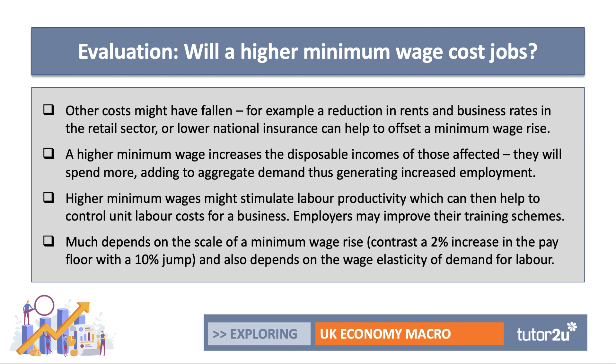Another point relates to the impact of the minimum wage on labour productivity. Workers feeling better — psychological improvements — can help to control unit labour costs. Employers having to pay a higher minimum wage may raise their game and improve their training schemes, again lifting productivity. So better management can offset the impact of a minimum wage increase.